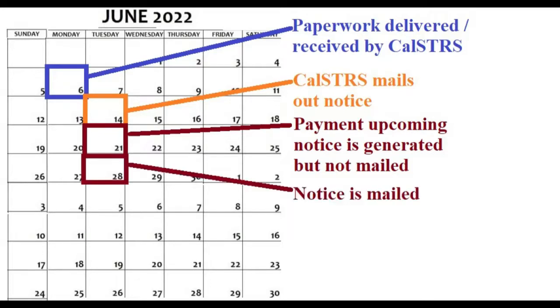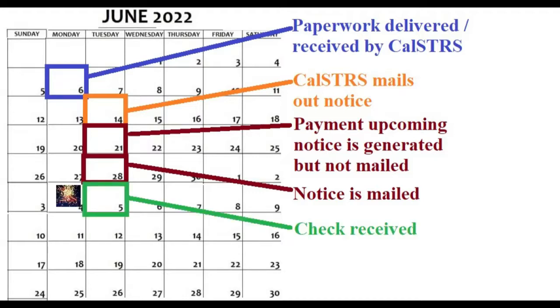The reason I know this is because I called CalSTRS to follow up on the process and a spokesperson told me there was an action item scheduled to be taken on June 28th. It turned out that the action item was the mailing of that letter, which was generated on June 21st. Then finally, on July 5th, I received the check.